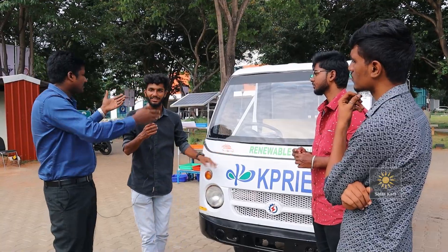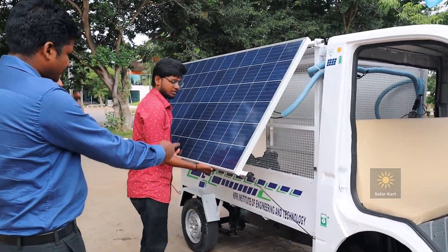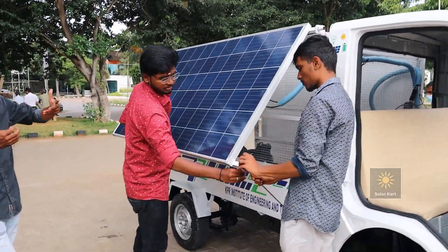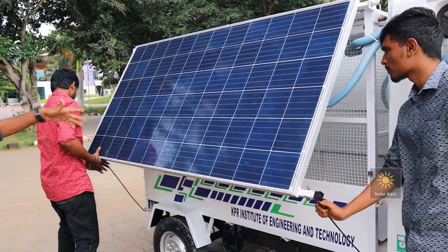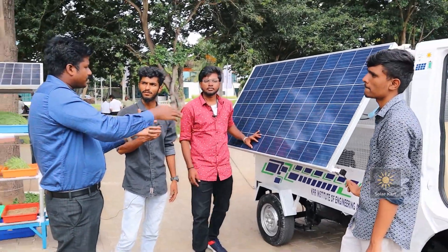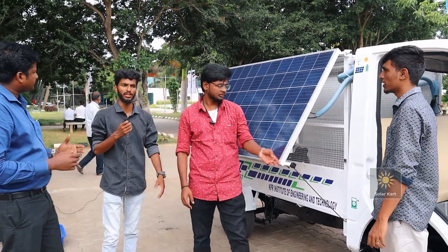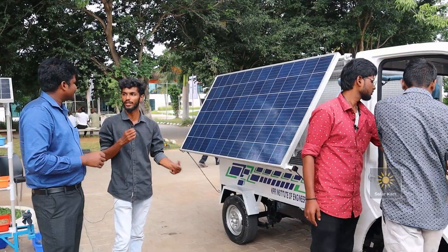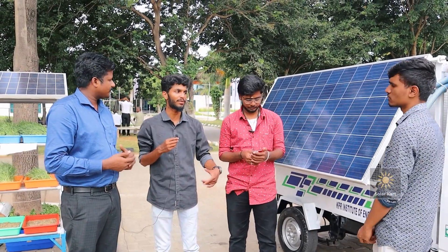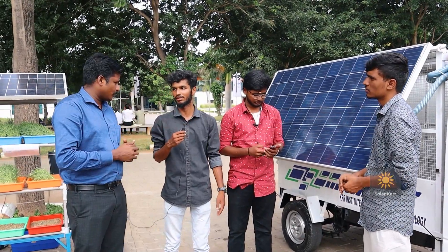The solar panels can be dispatched — you can see some panels here. We can remove them like this while parking to reduce damage. Even in an emergency we can charge from the EB supply. It takes up to five to six hours to fully charge when the battery is completely drained.